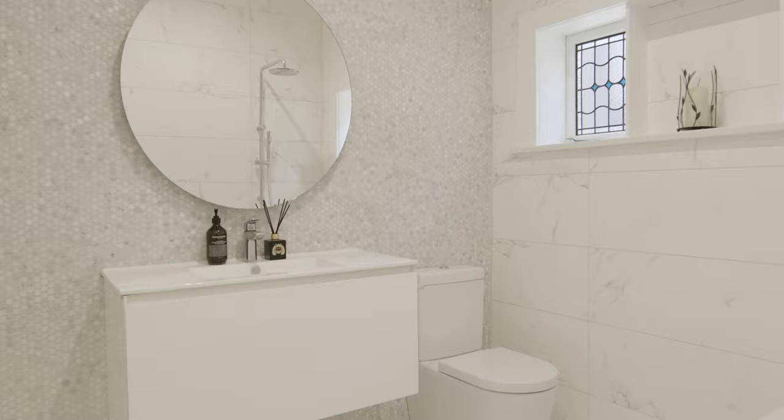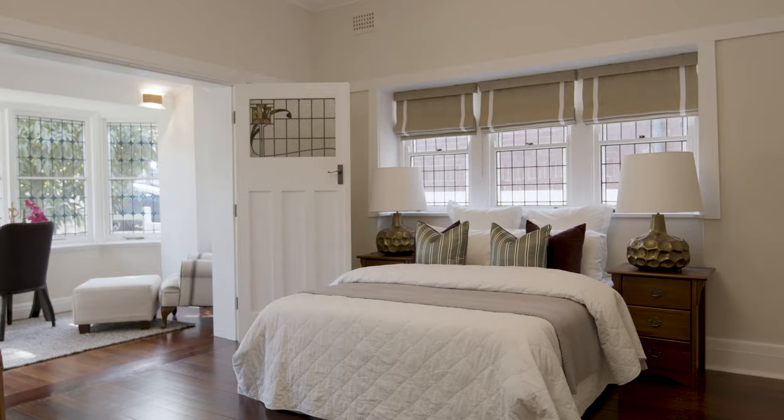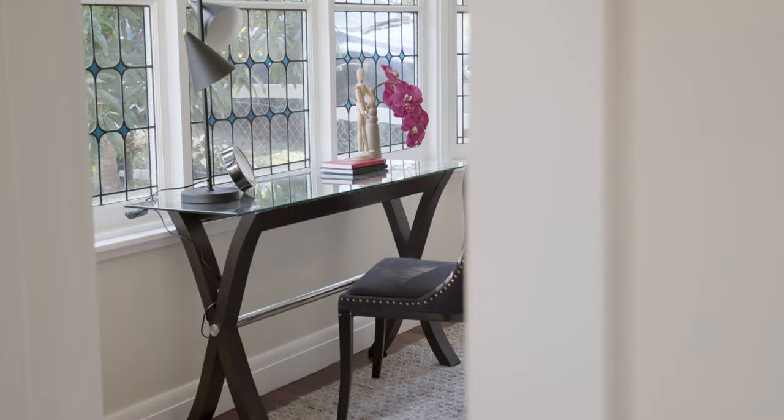You'll find oversized bedrooms, three with their own heated travertine en-suites, and a large and decadent master suite.